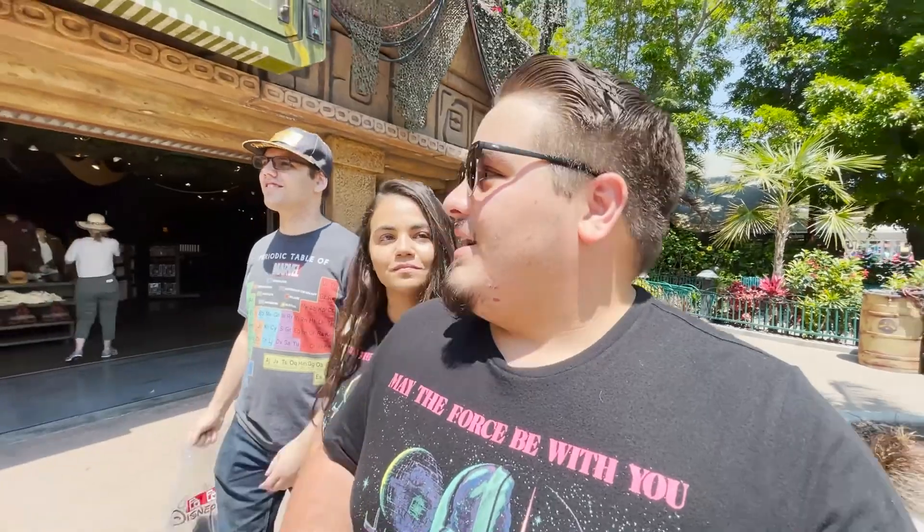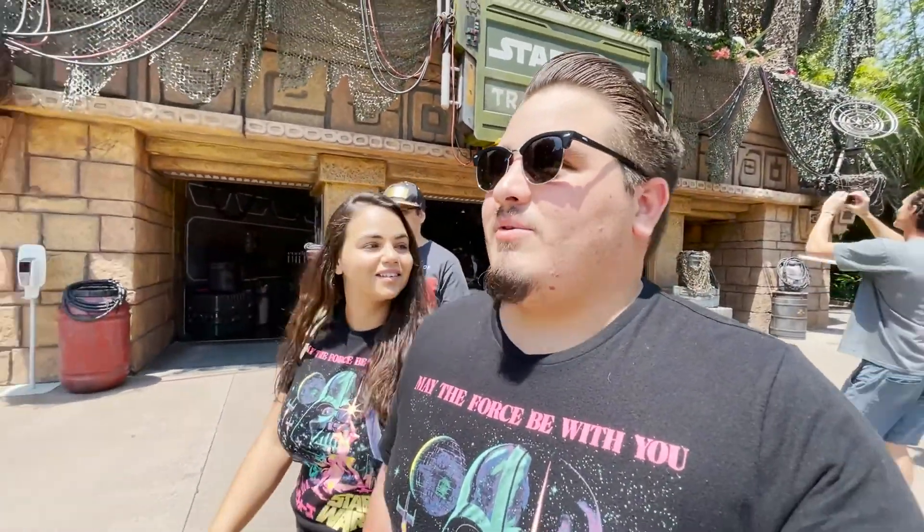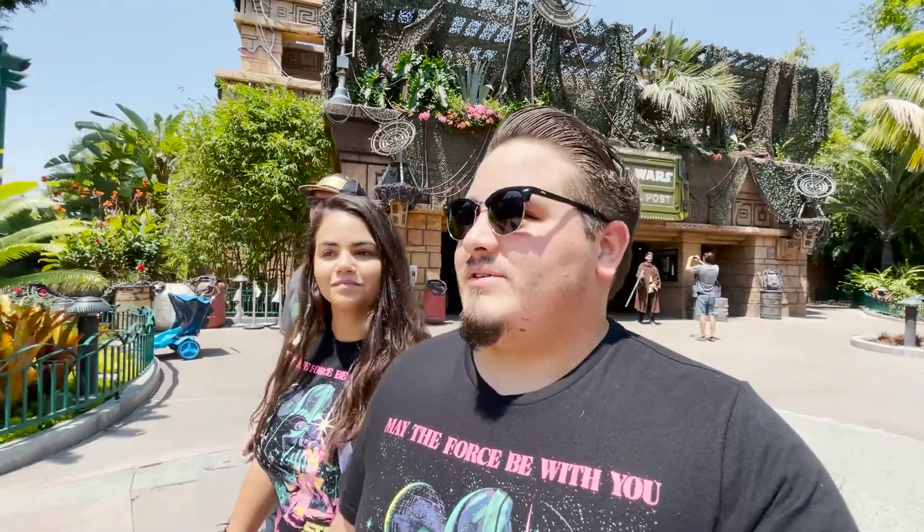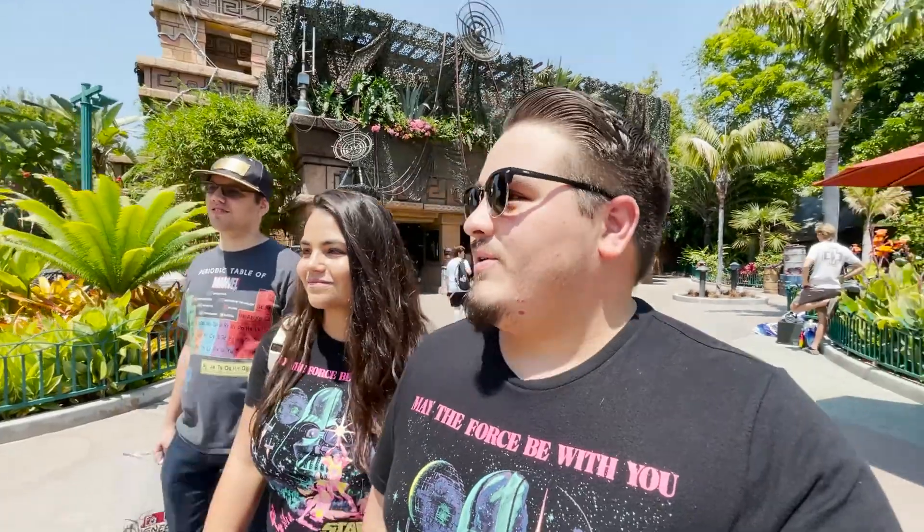We hope that you guys had as much fun as we did and enjoyed experiencing the Star Wars Trading Post with us for the very first time. You guys should come check it out — it's such a cool store. If you guys are Star Wars fans or just Disney fans, it's really cool what they turned — how they reused the Rainforest Cafe skeleton for the trading post. It almost looks like it was made for it. We hope you guys enjoyed the video and had as much fun as we did.